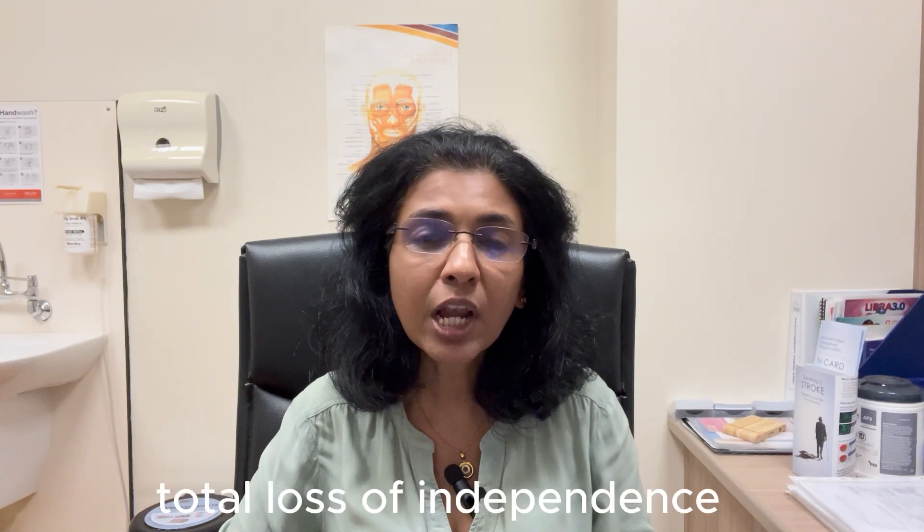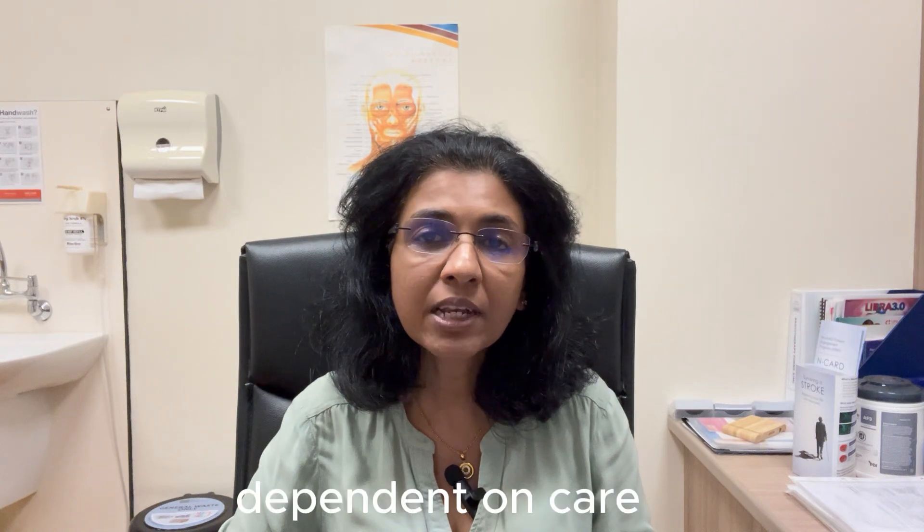As the disease progresses even more, there is total loss of independence, and someone with end-stage Alzheimer's disease tends to be totally dependent on care.